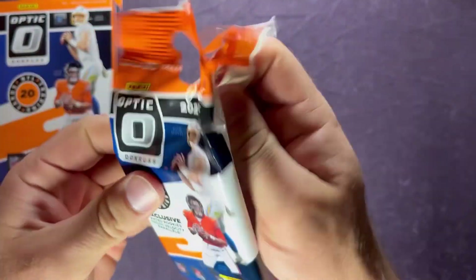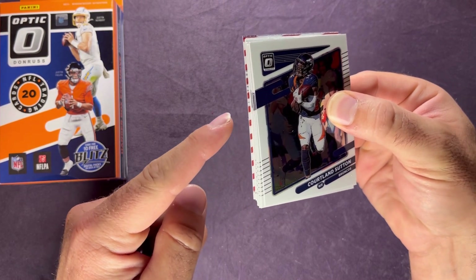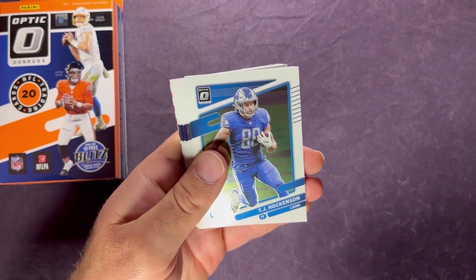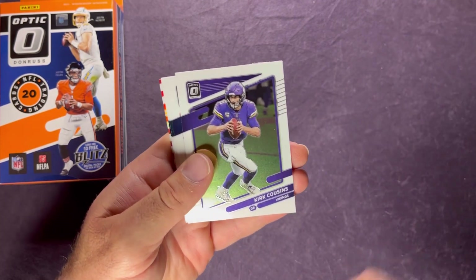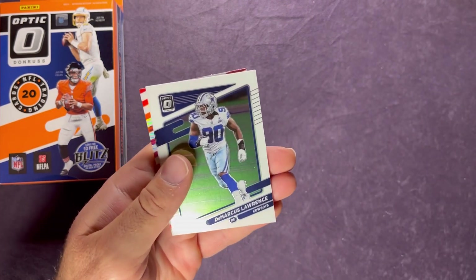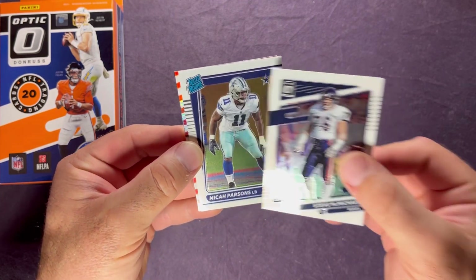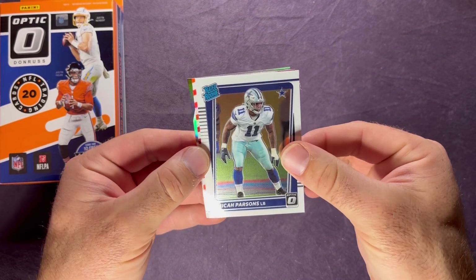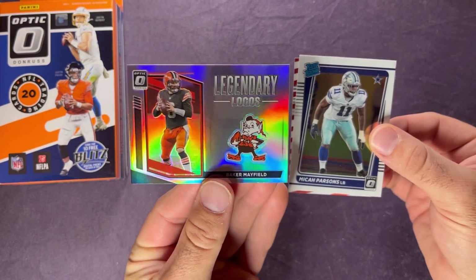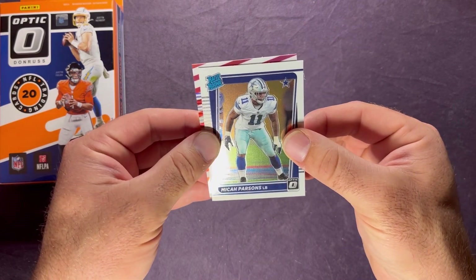I can see the freedom parallel in there. Looks like we have a hollow of some sort in the back. We've got Courtland Sutton, T.J. Hockenson, Darren Waller, Kirk Cousins, LaDainian Tomlinson, Dallas Goedert, Devin McCourty, DeMarcus Lawrence, Steve McMichael — and I see a rated rookie logo on the freedom parallel. It's Micah Parsons! Nice. I'm going to pull the back card first — legendary logos and it's Baker Mayfield.